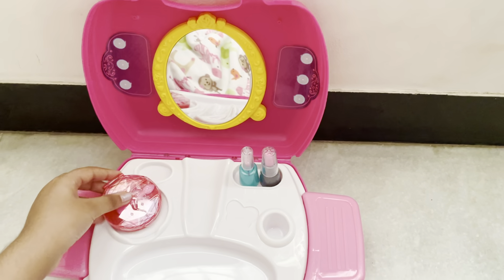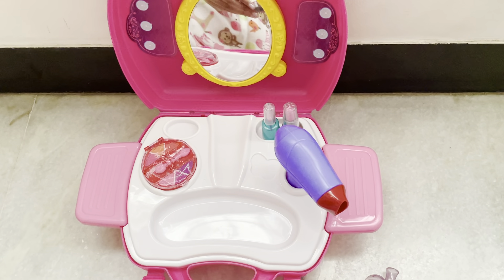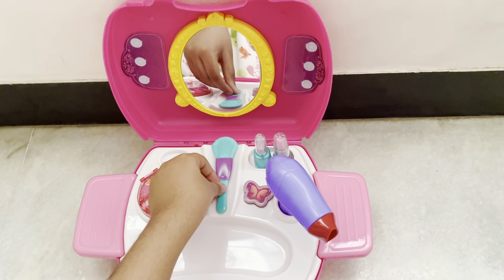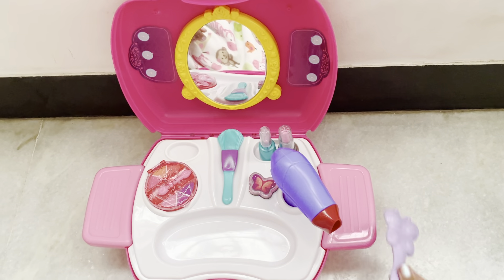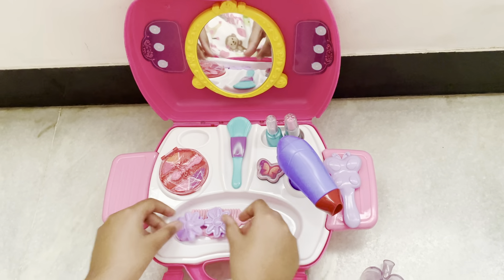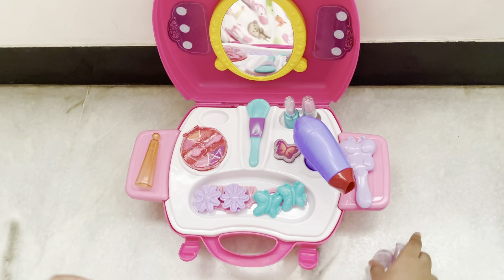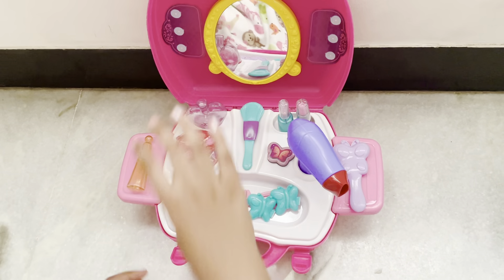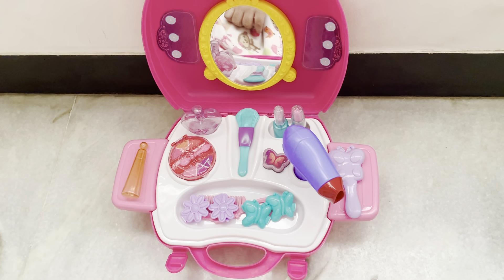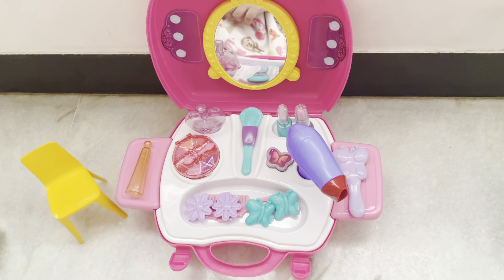I put the eye shadow over here, the hair dryer over here, the blush over here, the blush brush over here, the brush over here, the comb in here, the clips with the comb, deodorant and the perfume over here. Wow, my beautiful set is ready!